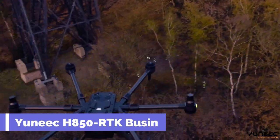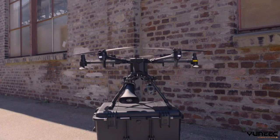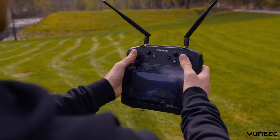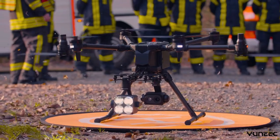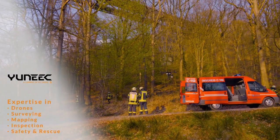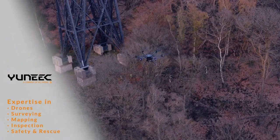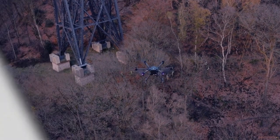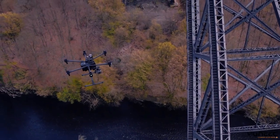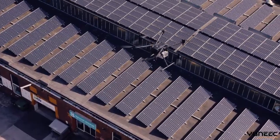Unique H850RTK. The H850RTK Business Drone is a powerful and versatile hexacopter that can handle any professional challenge. Whether you need to inspect, survey, or rescue, this drone can deliver stunning results with its long flight time of up to 65 minutes. You can choose from different cameras and accessories to suit your needs, such as the E90X with 20MP resolution, the E30ZAX with 30x zoom, or the E20TVX with thermal imaging.